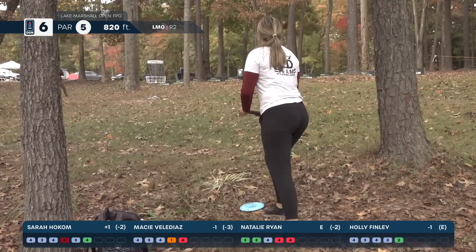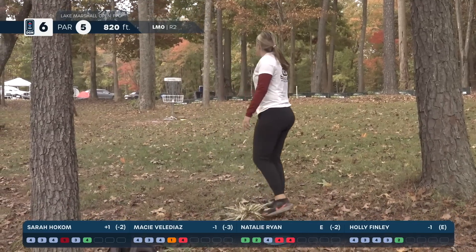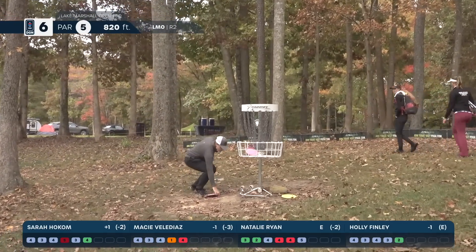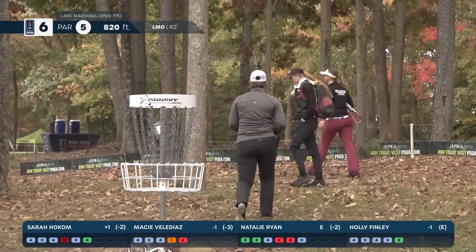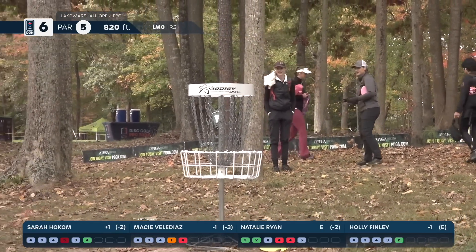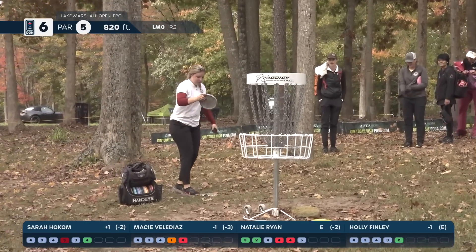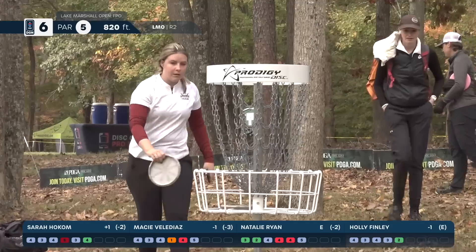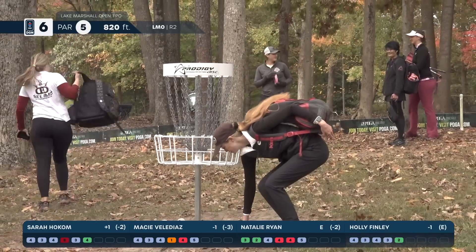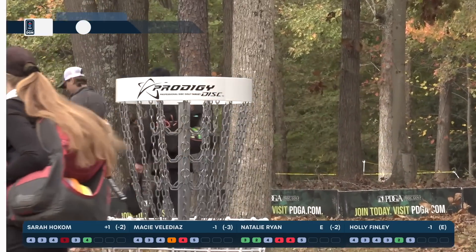Macy gives it a go — that's a solid bid, full power. Natalie taps in her five. A five on this hole is a solid score — I feel great about a five. Macy also taps in her five. Holly will also take a five. Great hole.